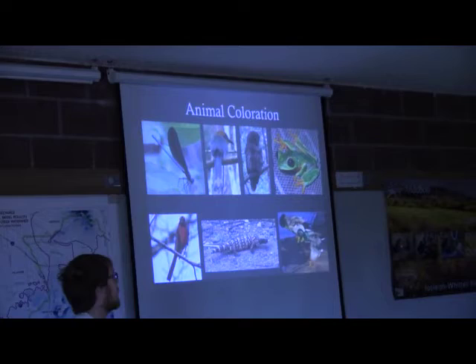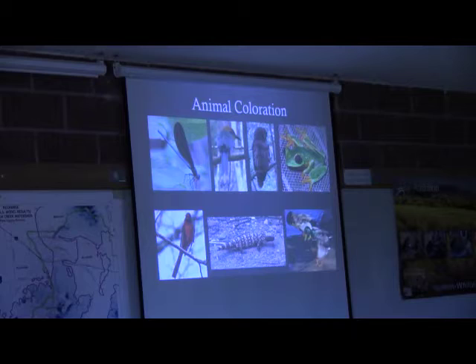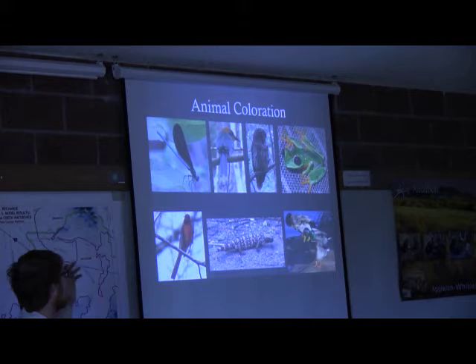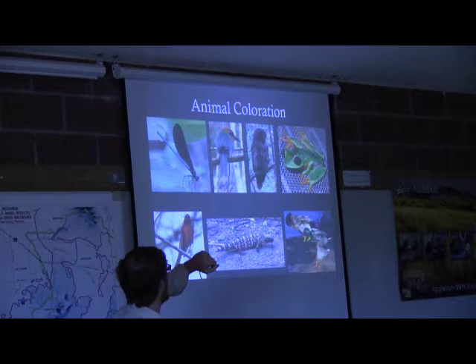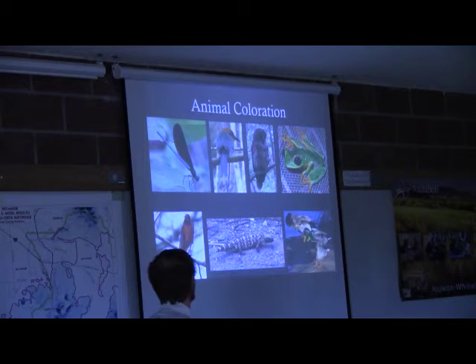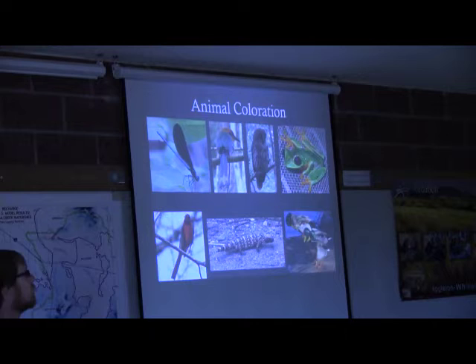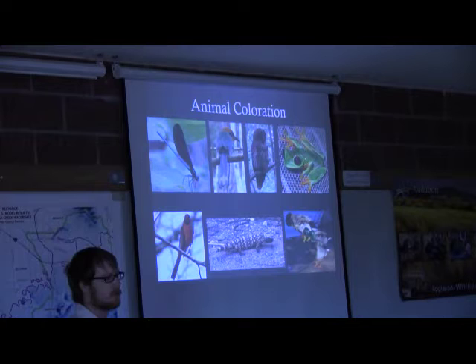I'm interested in animal coloration. As you can hopefully see from these pictures, there's a huge diversity of coloration in the natural world — from insects to birds to reptiles and amphibians, you see all colors of the rainbow. These colors are produced in different ways. We see lots of colorful birds, especially reds, some greens, and a lot of browns — brown is still a color, it might not be exciting, but it's still a color. And then some really pretty reptiles and amphibians like the Gila monster or the tree frog in Panama. A lot of times this color is used to communicate either within a species or across species — like some animals communicate that they're toxic so they don't get eaten.